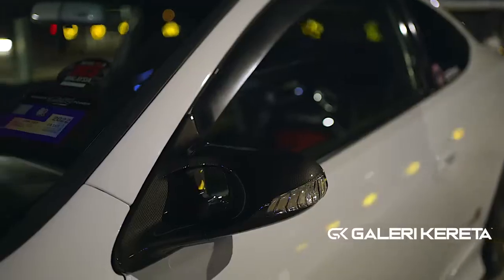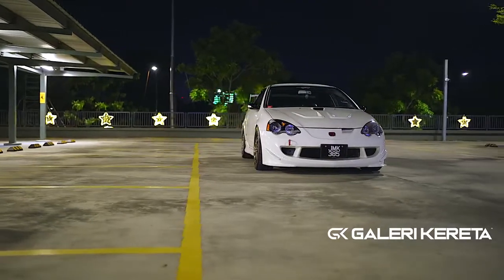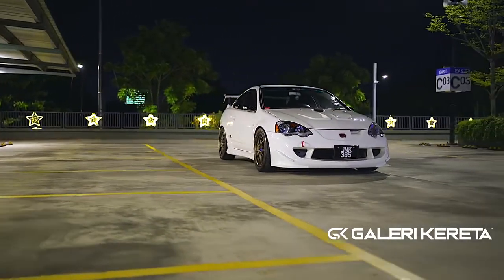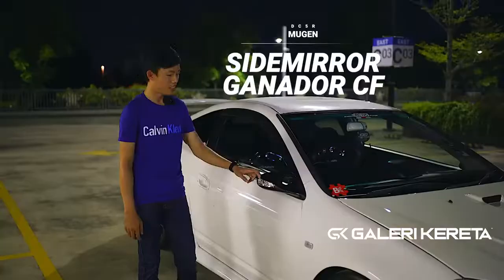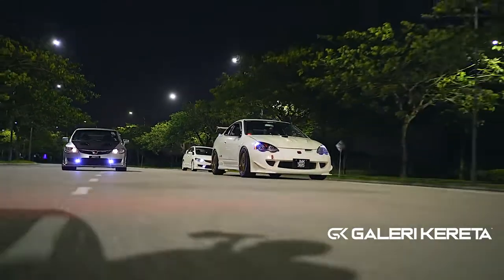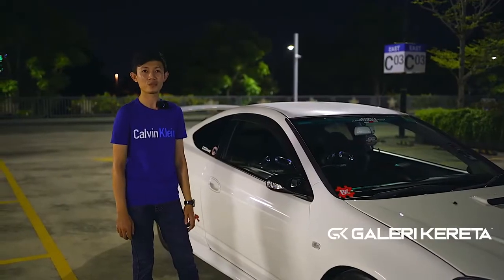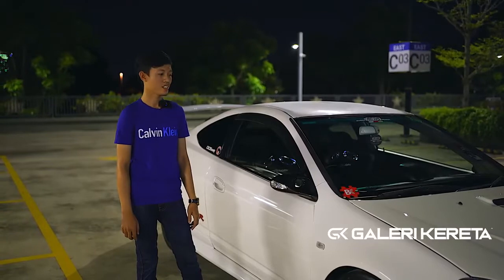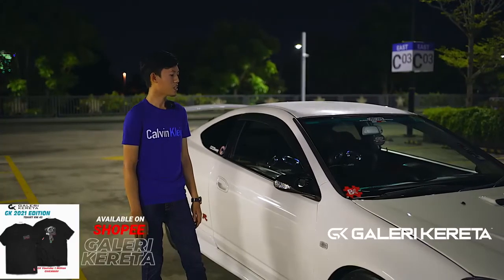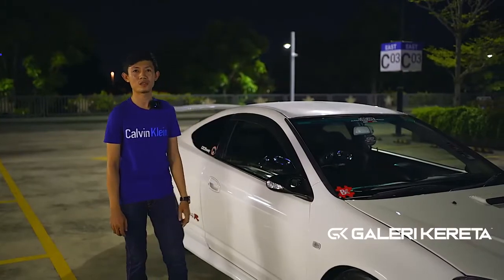Macam side mirror ni, saya pakai Ganado CF. Dia ada signal. Kalau nak ikutkan Ganado model DC5 ni yang ada side signal ni, kira kategori rare lah, susah nak dapat. Harga pun kalau nak ikutkan sekarang, saya rasa RM8,000 ke atas untuk Ganado.